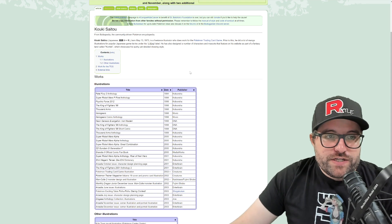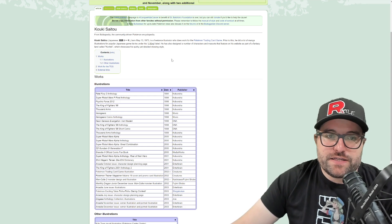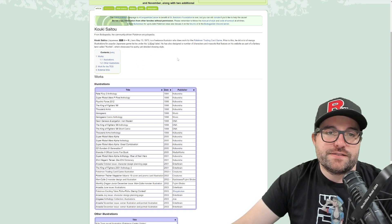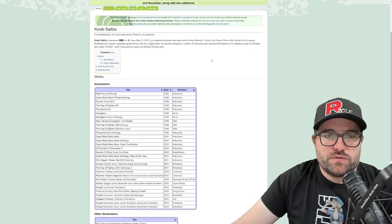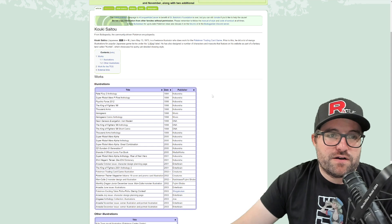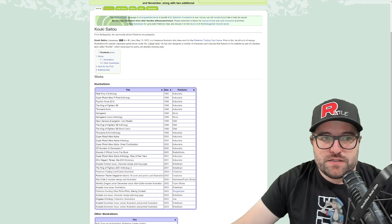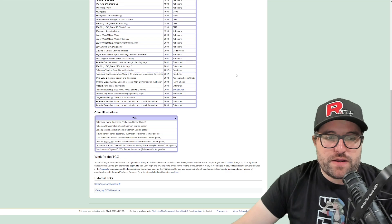Let's read through the Bulbapedia biography here. Born May 13th, 1973, is a freelance illustrator who does work for the Pokemon trading card game. Prior to this, he did a lot of manga illustrations for popular Japanese game tie-ins under his one-fourth king or quarter king label. He has also designed a number of characters and mascots featured on his website as part of a fantasy land called Kortlek, which showcased his quirky yet detailed drawing style. The website itself is not working currently, so if anyone knows that, let me know down in the comments.